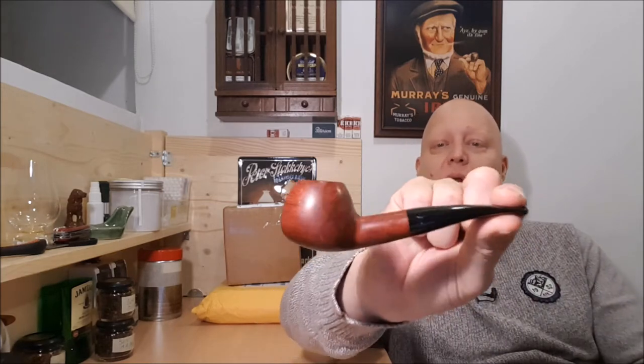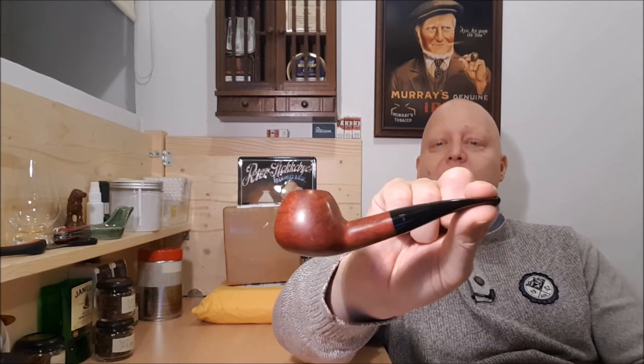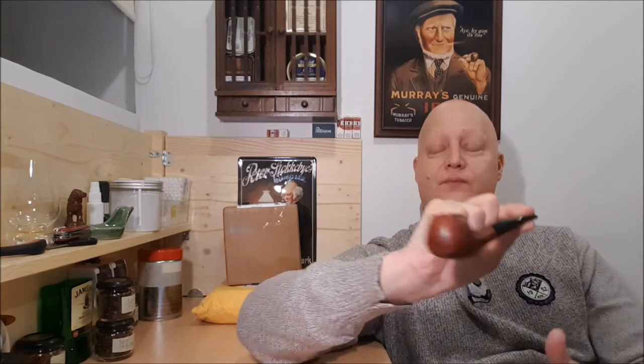Hello fellow pipe smokers, Janes here. I hope your New Year's celebration went well. I'm coming at you with my pipe tobacco video, smoking this Stanwell Royal Guard 109 shape, and in it I have W.O. Larsen 2018 edition lightly flavored pipe tobacco.